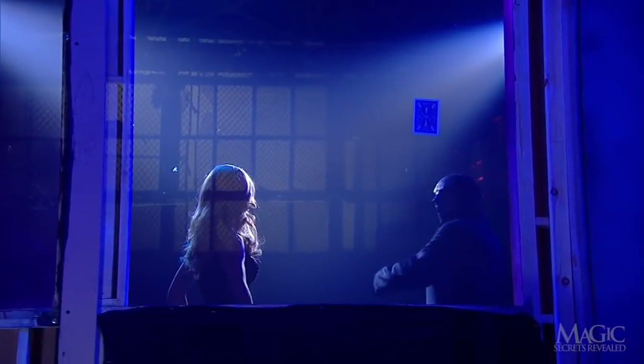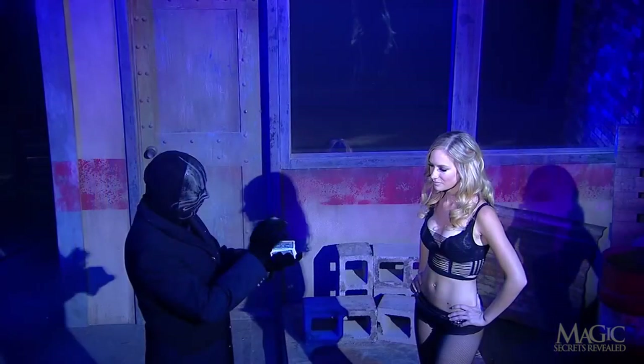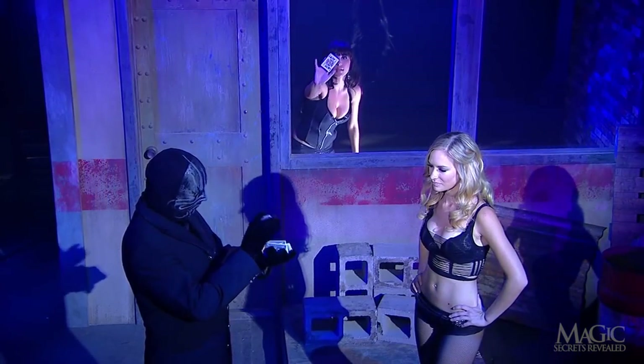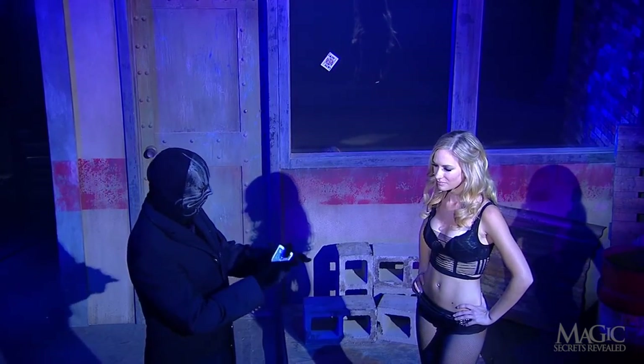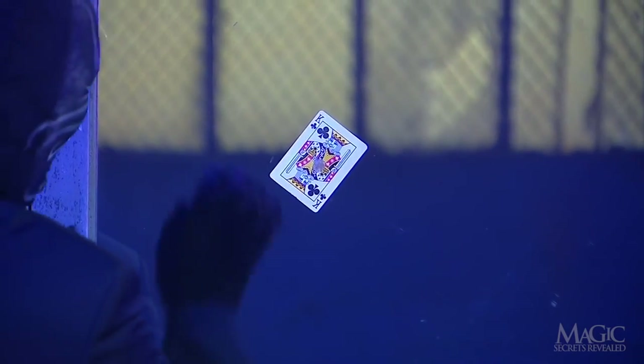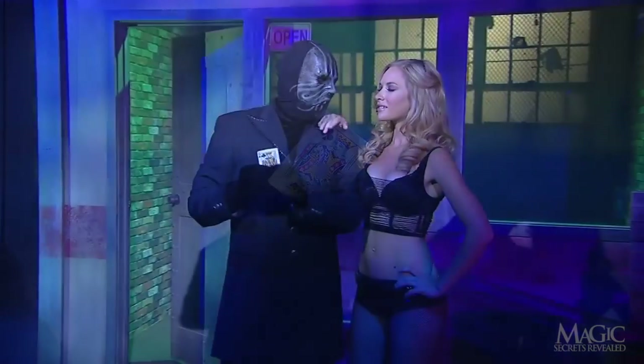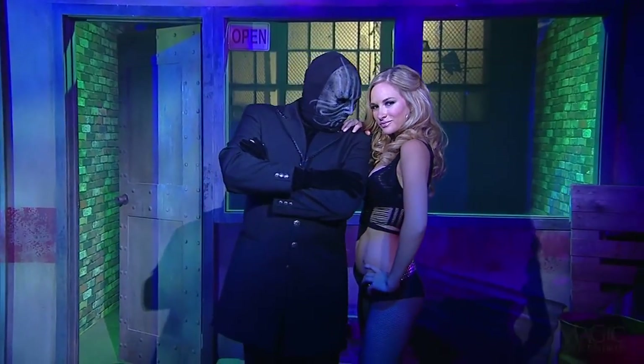From this backstage angle, we can see that the card is in place well before the magician throws the deck. From this high angle, we can see the timing of the accomplice and how the magician keeps the volunteer looking at him until the cards hit the glass. The incredible card through window isn't so incredible when you know the secrets.